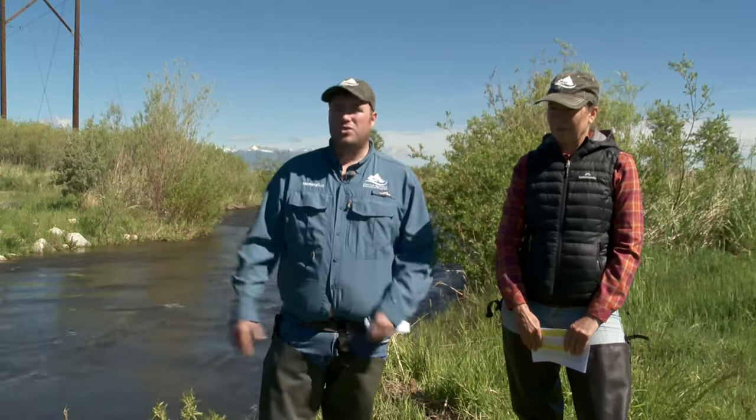But hopefully in the future, if the water gets back to the way it should be, bull trout will be present. And once they are, this stream will be back on the list as one of those premier streams in Montana.